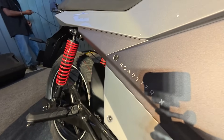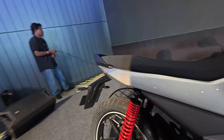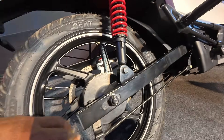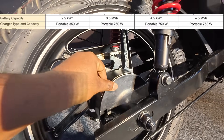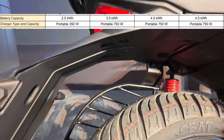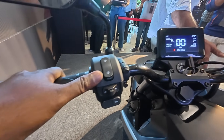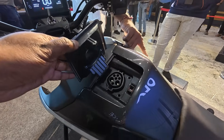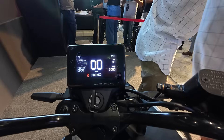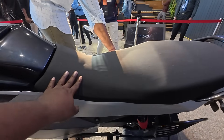There are three riding modes: Sports, Normal, and Eco. Most people will prefer Normal to optimize range and pickup. For chargers: the 2.5 kWh Roadster X gets a portable 350W charger, the 3.5 kWh model gets a 750W charger, the 4.5 kWh Roadster X gets a 750W charger — same as the Roadster X Plus 4.5 kWh model — and the 9.1 kWh Roadster X Plus gets a portable 1000W charger.